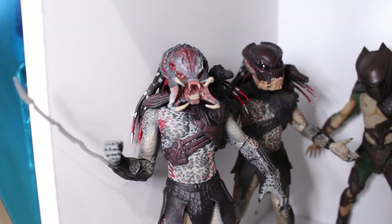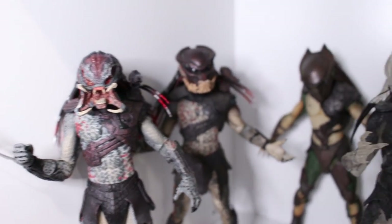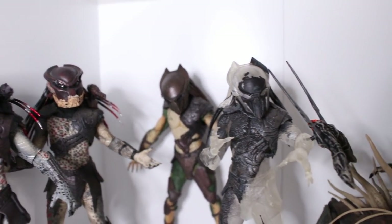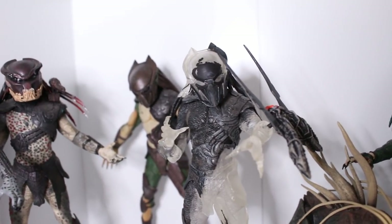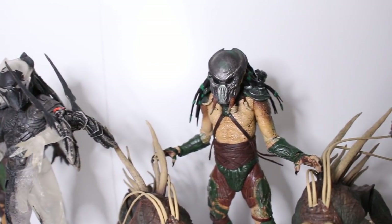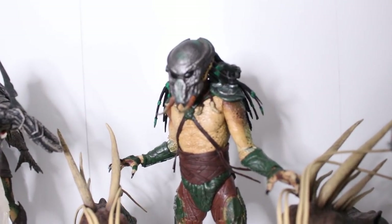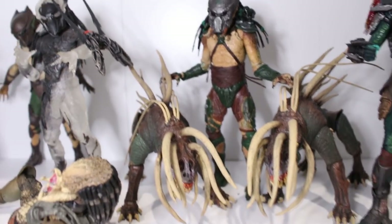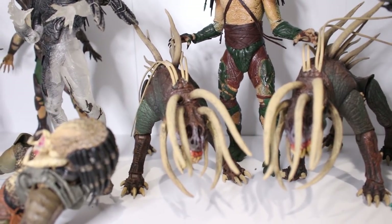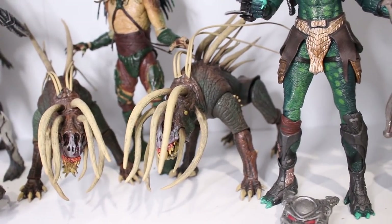Moving on to the second-to-last shelf — here we have the Unmasked Super Predator Berserker, looking pretty gnarly. Here we have the masked version as well, along with Falconer in the background and the Camo Falconer which comes with an actual falcon — really cool. Here we have the Tracker Super Predator, I like to call him Tusk because of the tusks on his face. And I got two Hellhounds — I saw another one for a good deal and picked up a second. Love those sculpts.